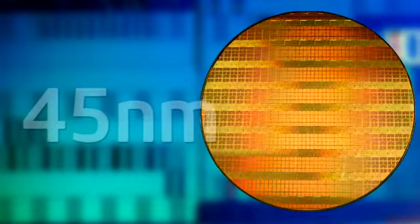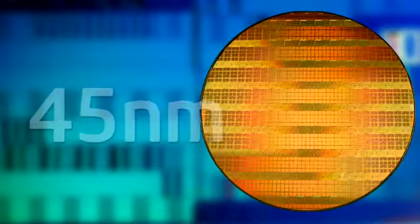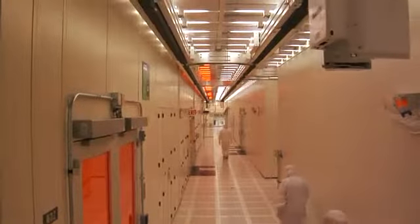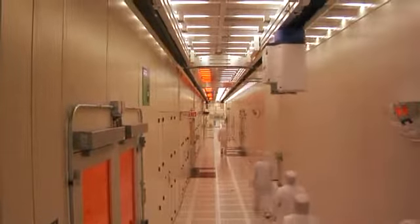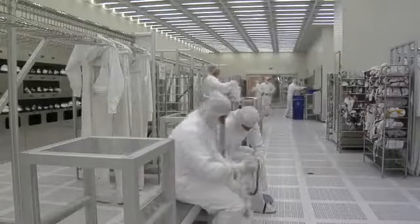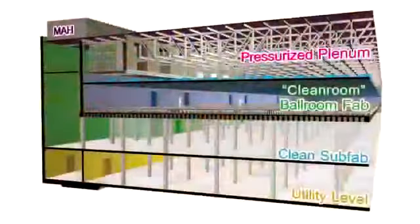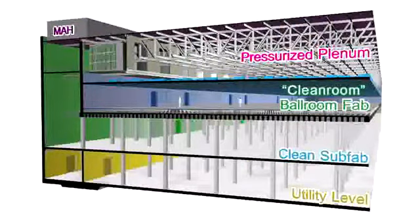Fab32 builds microprocessors with features that are only 45 nanometers wide. Typically, when people think of an Intel semiconductor factory, they think of people in spacesuits in a cleanroom. However, the cleanroom isn't the only part of a semiconductor factory. There are many layers within the factory, with the cleanroom being just one of four critical levels.